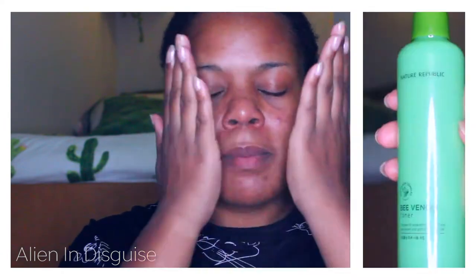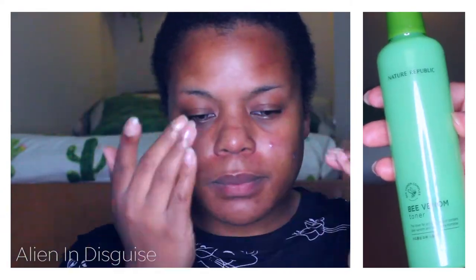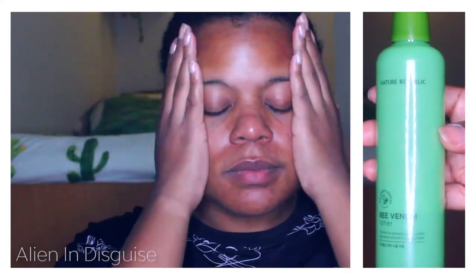Next I'm going to be using another toner — the Nature Republic Bee Venom Toner. I don't know what it is about bee venom but it always makes my skin feel really nice and it gets rid of the bumps I get underneath my skin.